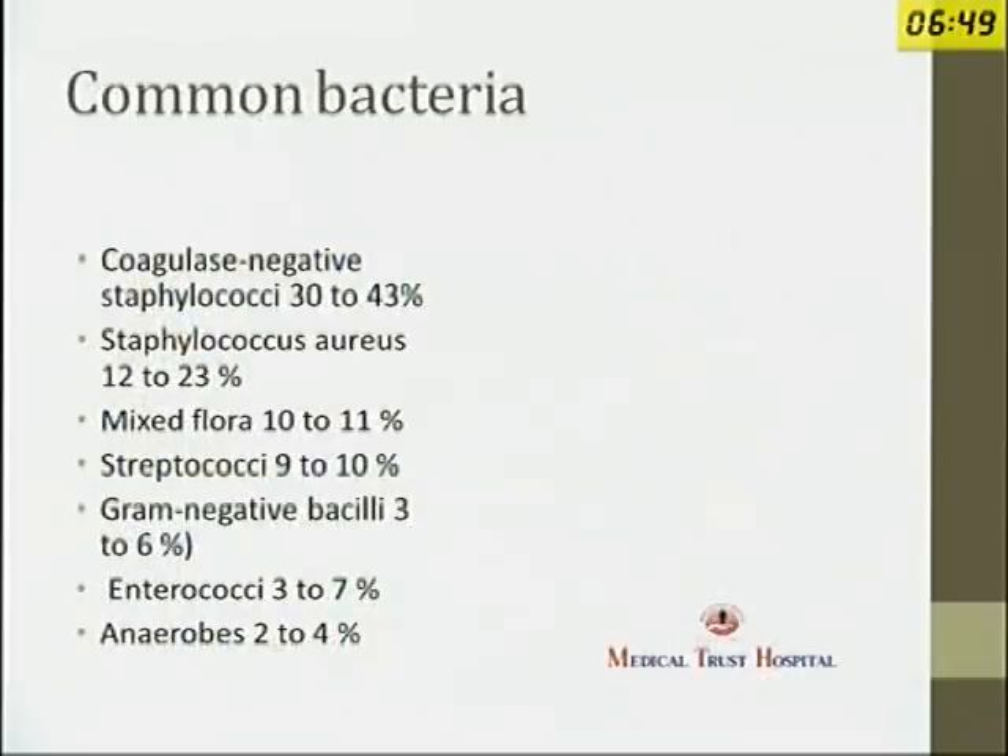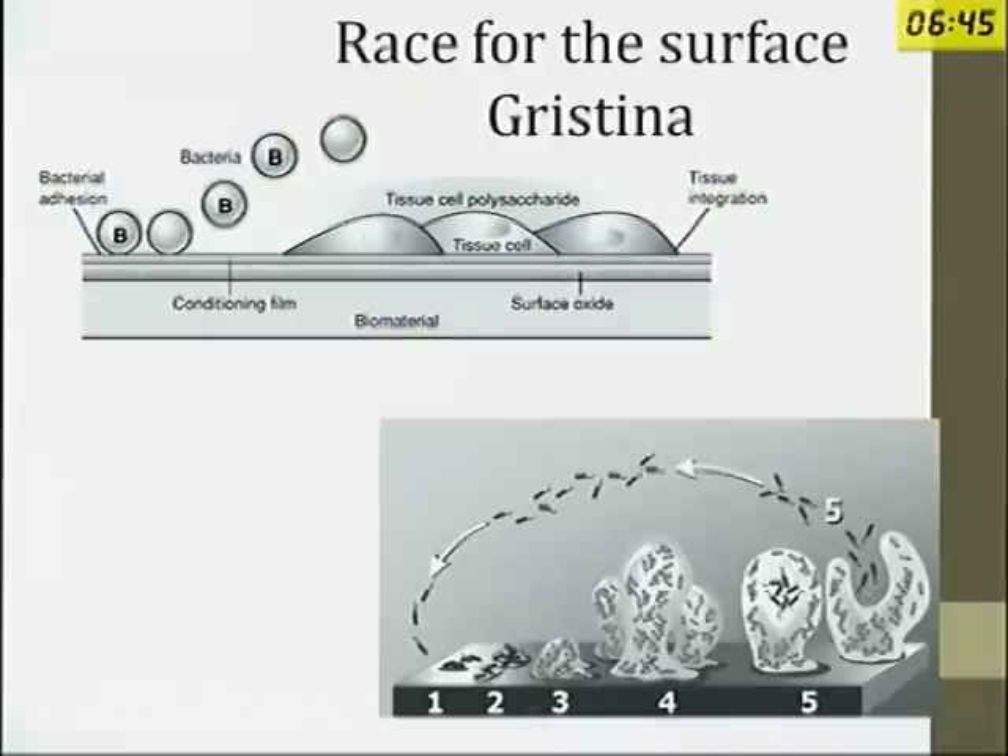These are the common bacteria. Coagulase-negative staphylococcus predominates in these infections. Whenever a prosthesis, nail, or screw — any foreign body — is implanted in the body, there is a race between the body cells and the bacteria for the surface. Whoever gets to the surface of the foreign material first wins the race. If bacteria get there first, they attach and form a slimy layer called the glycocalyx, made of polysaccharide. Once that layer is formed, it is impossible for any antibiotic to penetrate it. This is the basic science behind a two-stage revision arthroplasty — it is absolutely impossible to eradicate the infection without removing the prosthesis on which the bacteria are sitting.